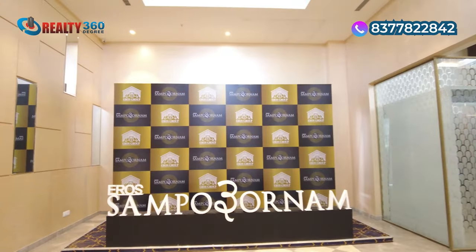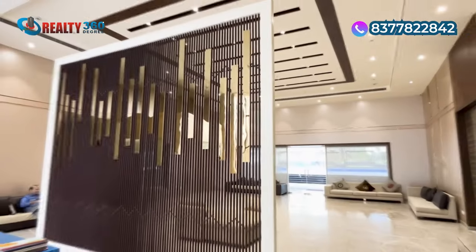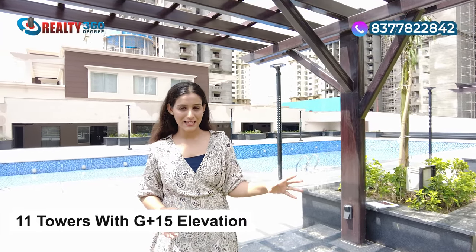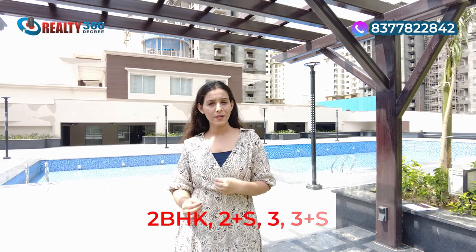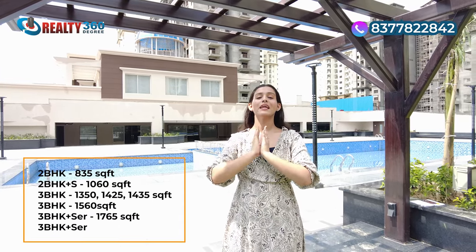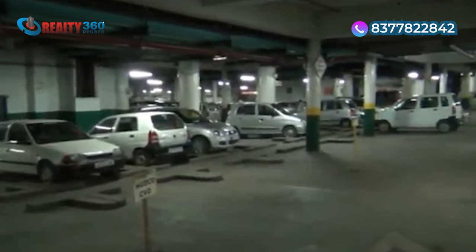In this video, I am focusing on Phase 3 of Eros Sampurnam, which is now launched — RERA received just 3 to 4 days ago. Phase 3 will be developed in a 6.25-acre area. Here you will have 11 towers with G plus 15 floor height. In the project, you will have 2 BHK, 2 BHK plus study, 3 BHK, 3 BHK plus servant, and 4 BHK apartments, with various size options visible on screen. Parking will be completely in the basement. It is a fully gated society with multi-layer, three-tier security. The project will have 3 acres of green and open area, making it very environment friendly.